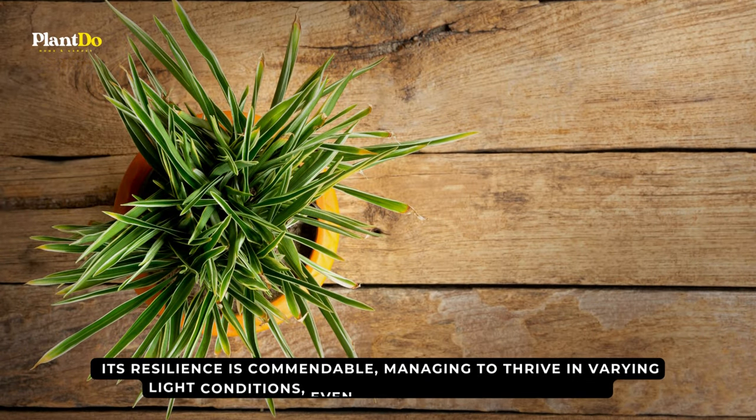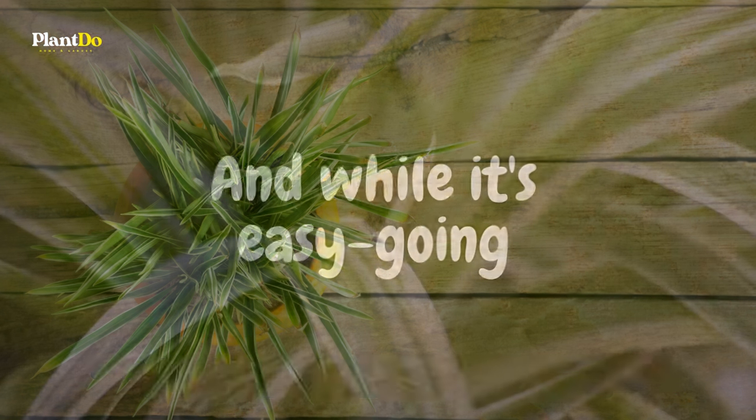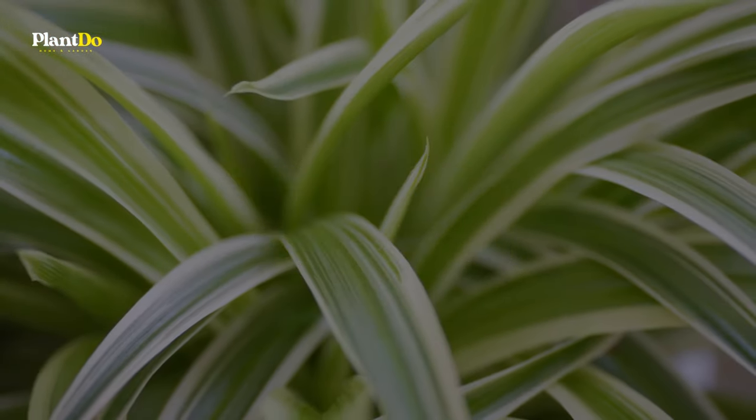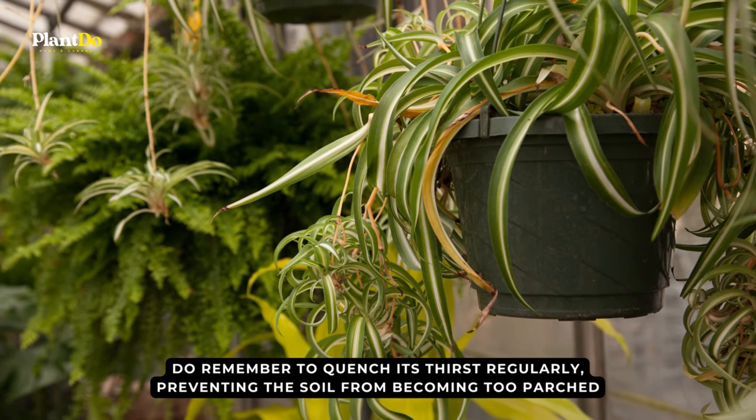Its resilience is commendable, managing to thrive in varying light conditions, even under artificial luminance. And while it's easygoing, do remember to quench its thirst regularly, preventing the soil from becoming too parched.